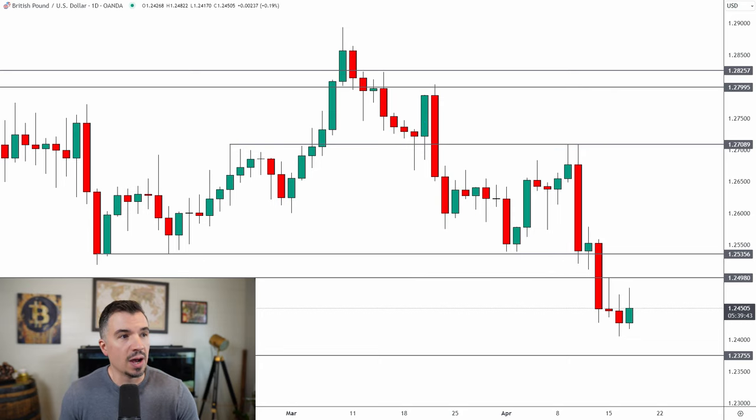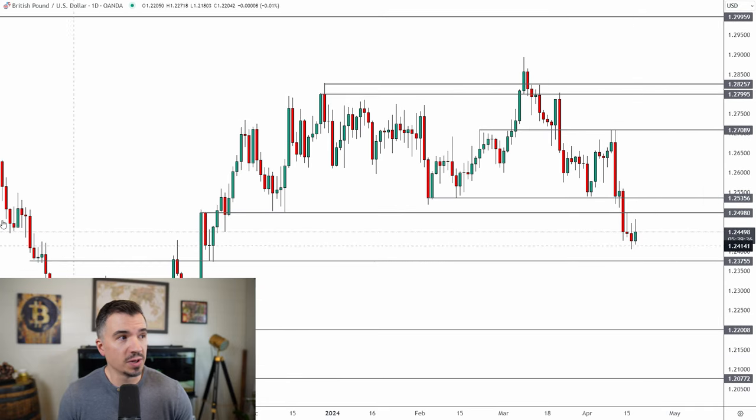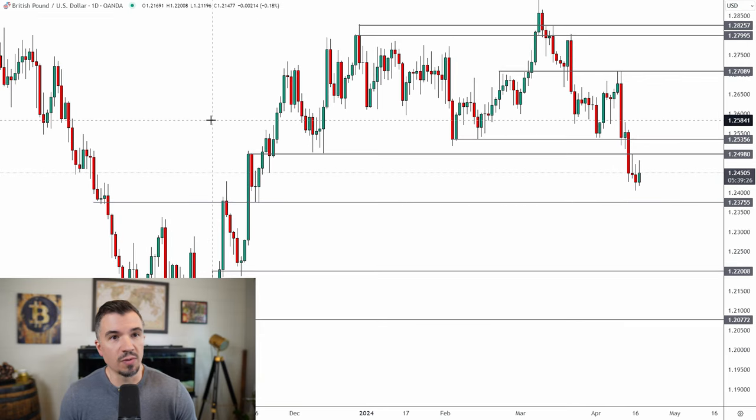If you are trading the pound right now, in my opinion this is an unfavorable place to be trading. First, the market is going sideways with no clear short-term direction. Second, you have to think about risk/reward — with support around 1.2375 and resistance up here in the 1.25 area, the pound is trading right in the middle of this range, which from a risk/reward perspective is unappealing. As a trader you always want to look for those asymmetric bets.